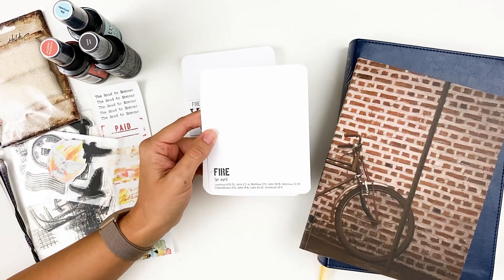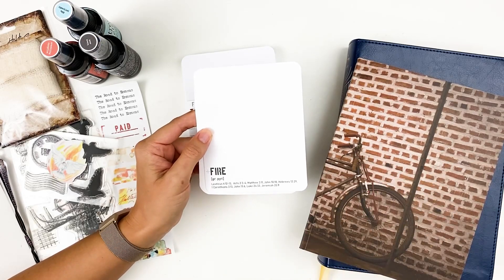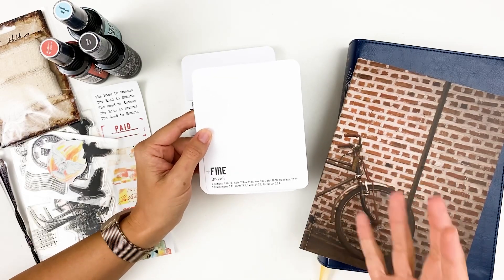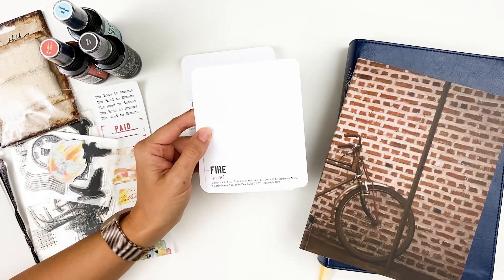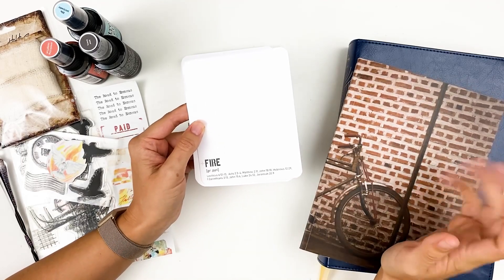I've been getting so many messages from you guys that you are excited to be joining in, sharing some of the things that you're learning. I've had a couple of you say that you're doing this as part of your homeschool curriculum with your kiddos, getting language study and artistic time. I'm just super pumped to see how this is growing and evolving over the weeks.